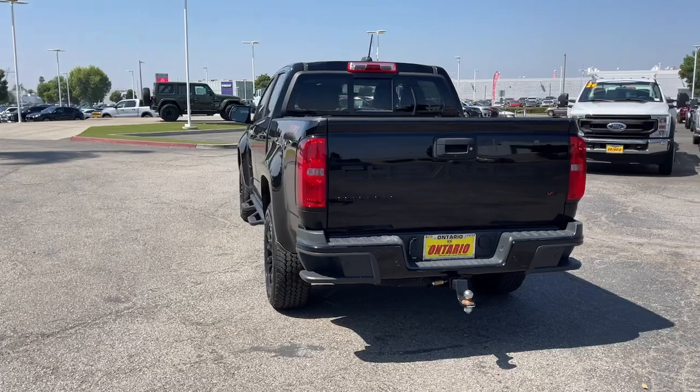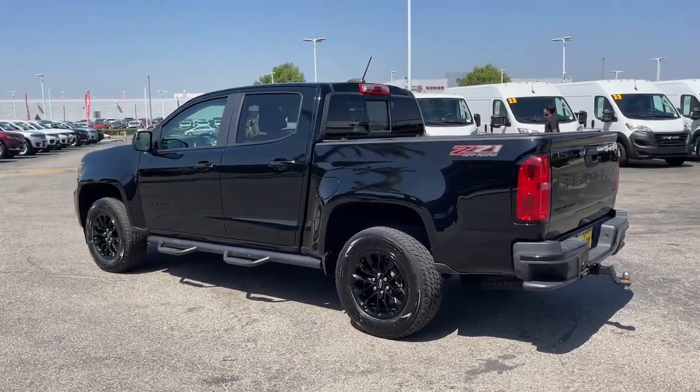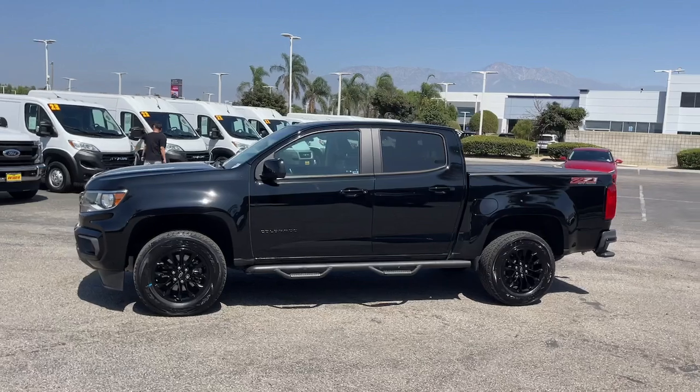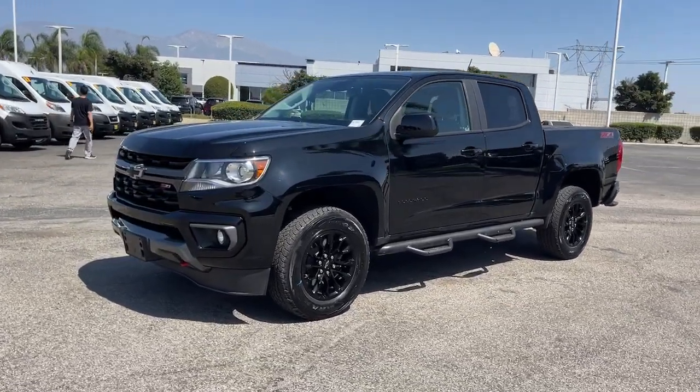These are just some of the great options this vehicle comes with: heated steering wheel, Apple CarPlay and/or Android Auto, pre-collision system, wireless charging station, keyless entry, heated mirrors, backup camera, lane keeping assist, satellite radio, fog lamps.